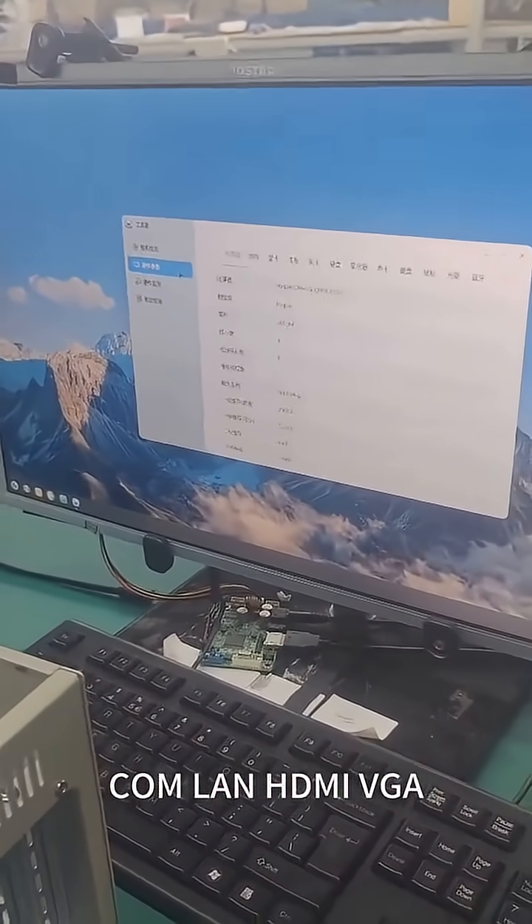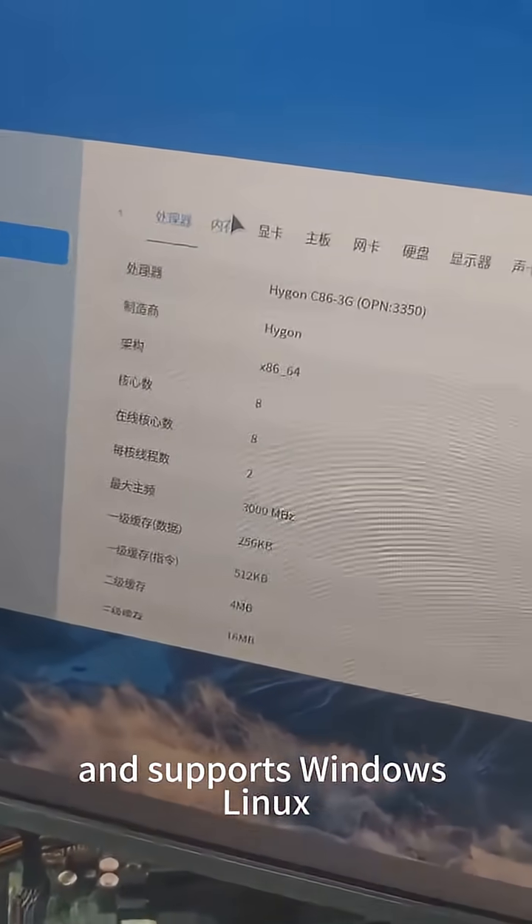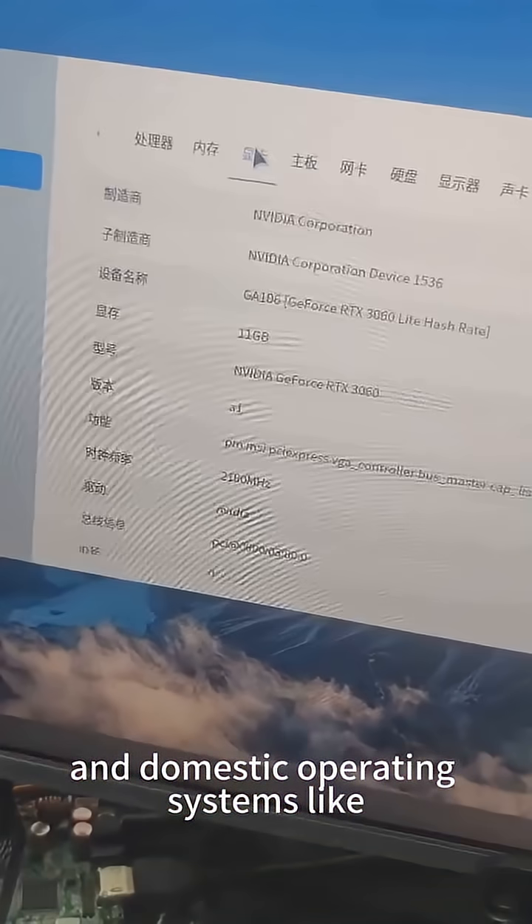LAN, HDMI, VGA, and supports Windows, Linux, and domestic operating systems like Kylin and UOS.